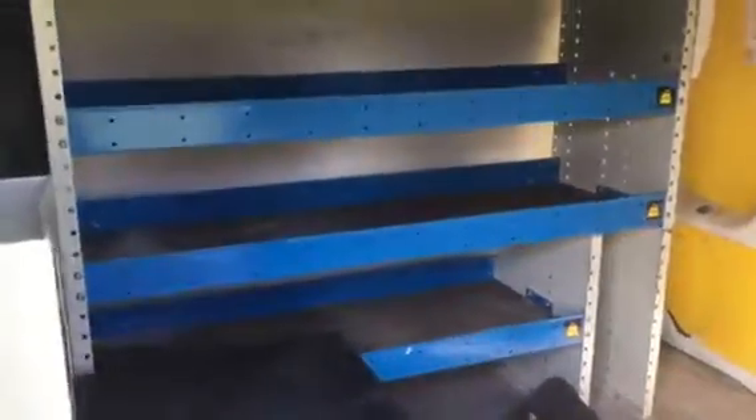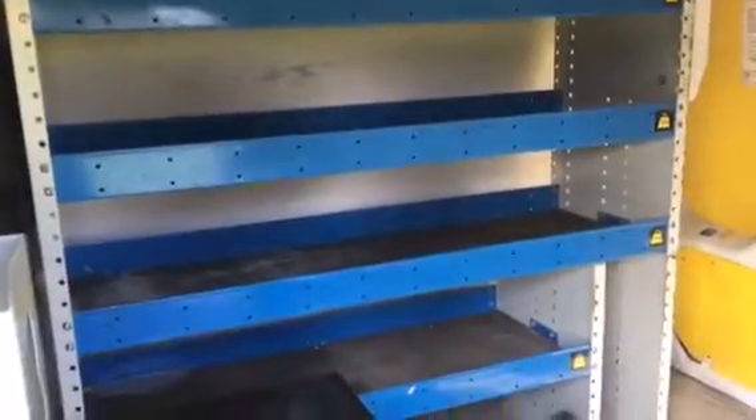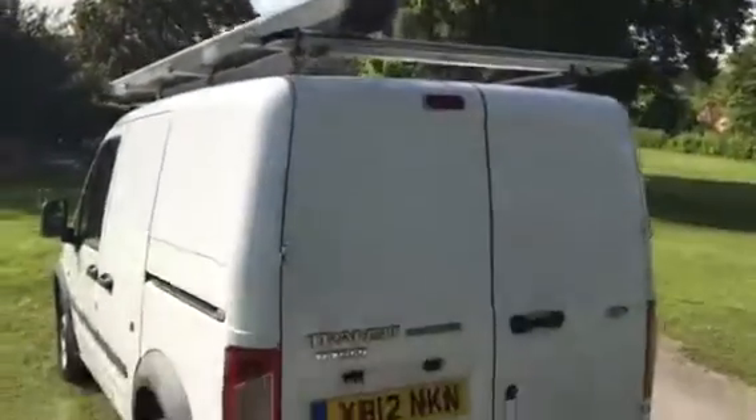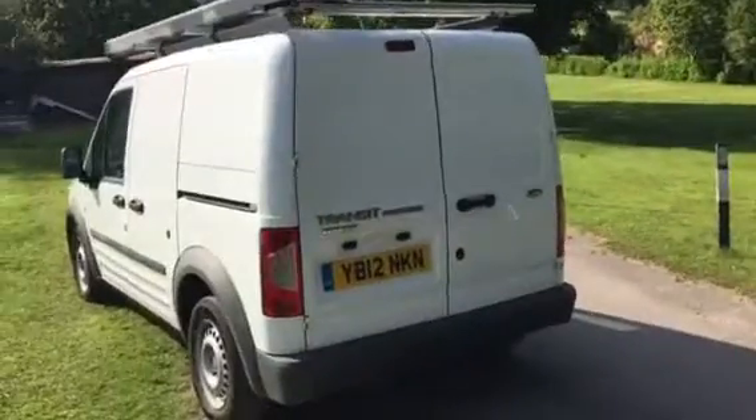The side sliding door on this Transit Connect — I'll take you round the shade here. We have full racking in here. It's not factory fitted, but it's been fitted by a specialist company. It's got the tool safe in here — a secure box like a vault — and a factory fitted bulkhead. Nice clean van to go to work with.